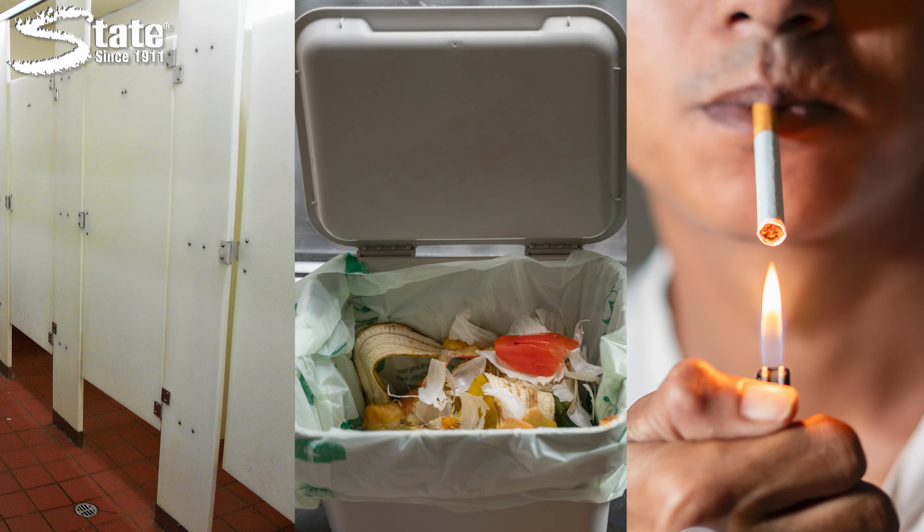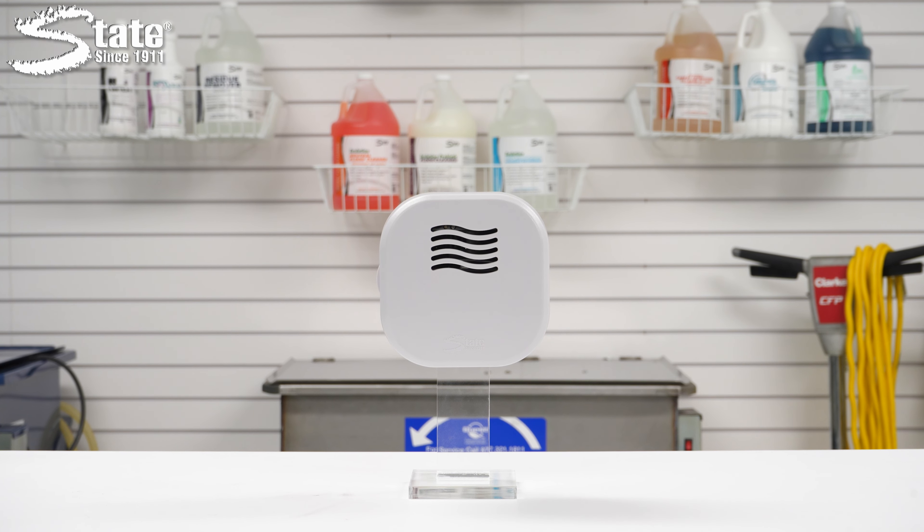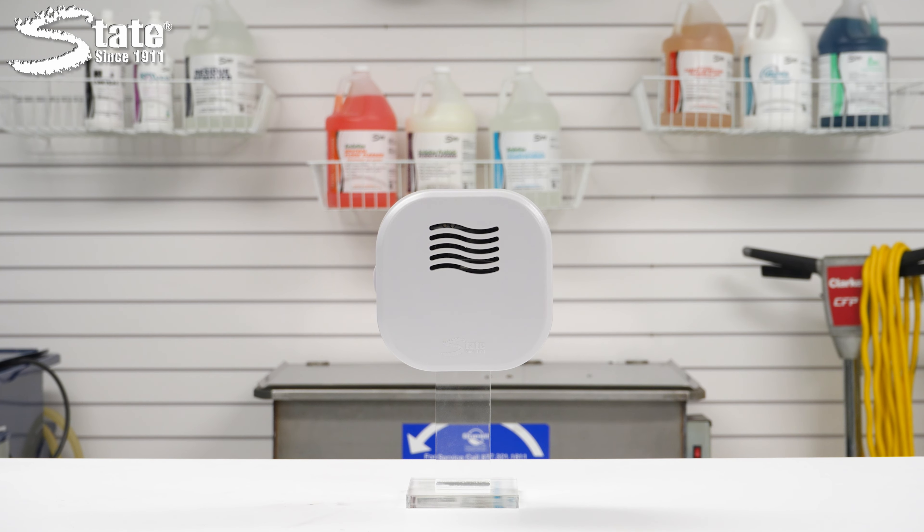garbage, or restroom odors on a molecular level rather than simply masking them like a store-bought aerosol can would. As odors are neutralized, a pleasant scent from State's extensive fragrance palette will fill the space. The Fragrance Factory's durable plastic cabinet will ensure longevity over a substantial period and operates without noise.